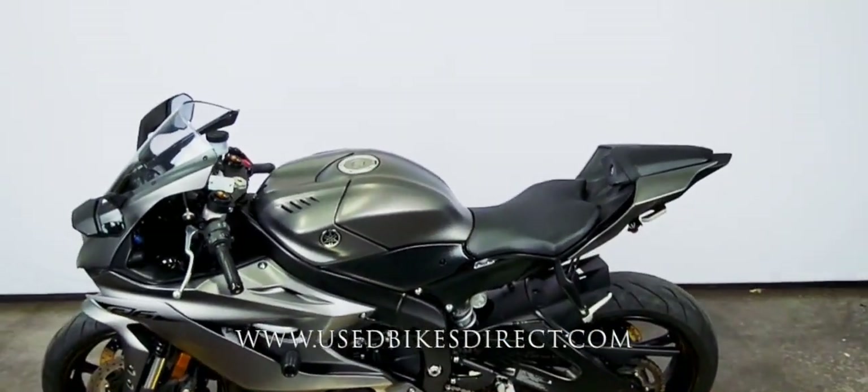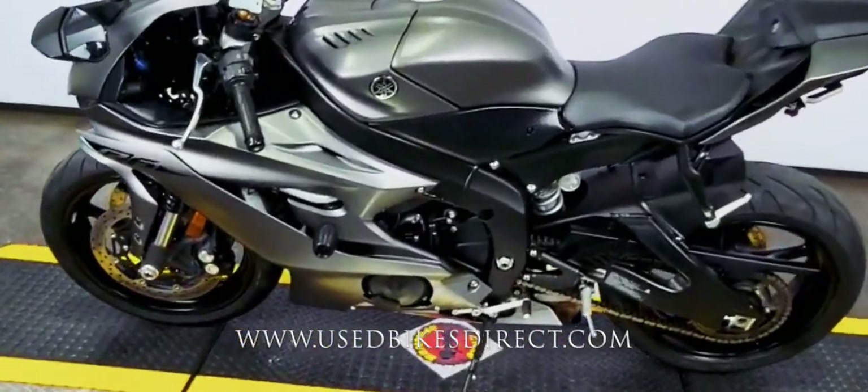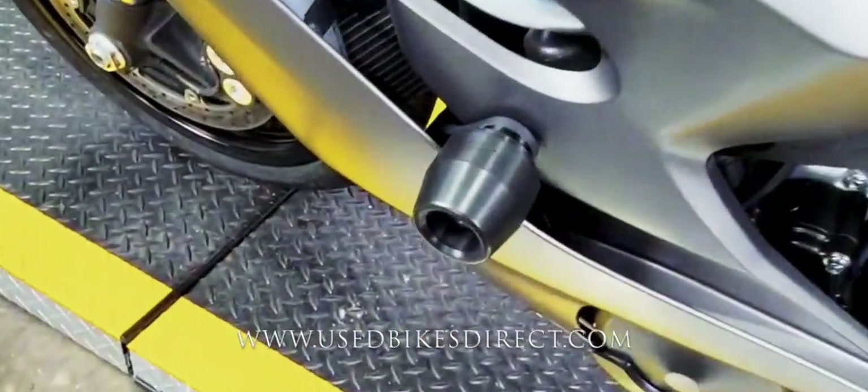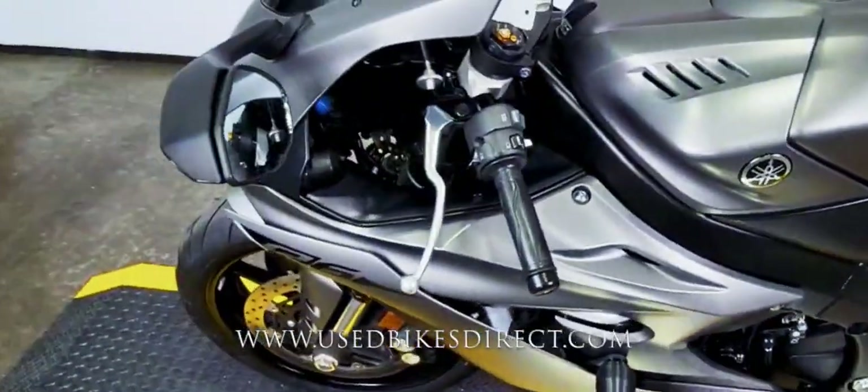Now there are a couple of tasteful accessories on this bike. On the backhand side, you can see it has a fender eliminator giving it a clean look, and you're also going to notice it has frame sliders. Frame sliders definitely come in handy in the event of a crash to help protect the bike.